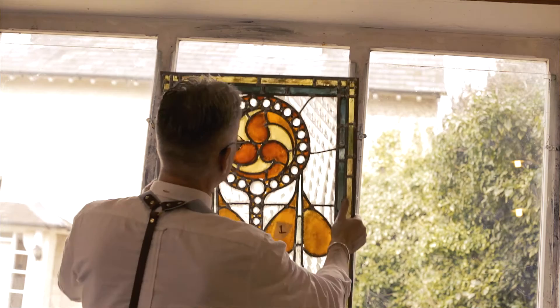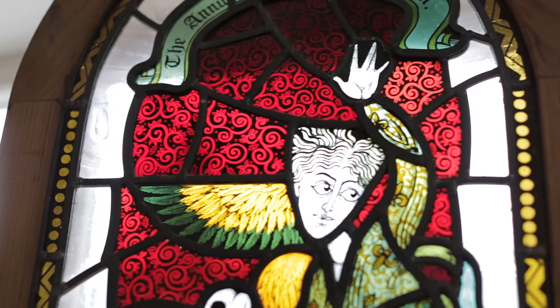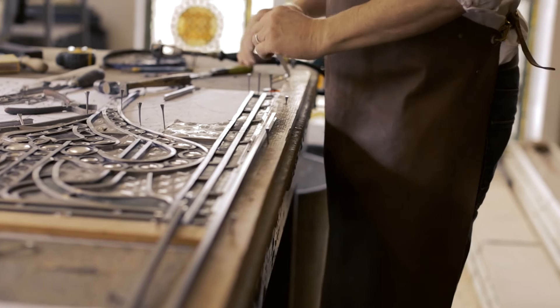Then I walked into the stained glass studio and I thought, wow, this is fantastic — just so much light coming into the room. What appealed to me was working with your hands. There was something very honest about just hand-making something, and I just fell in love with it there and then.